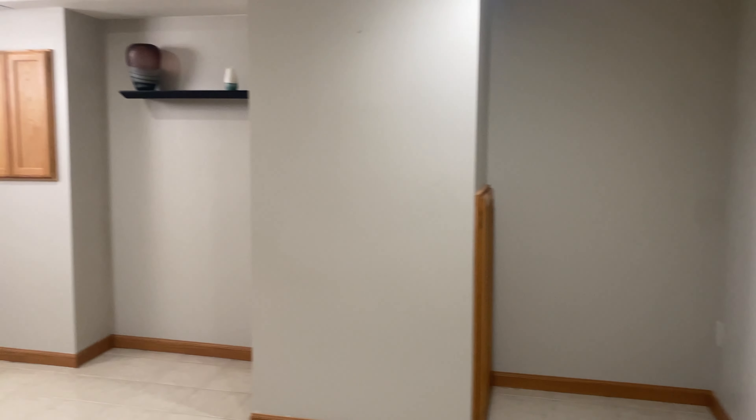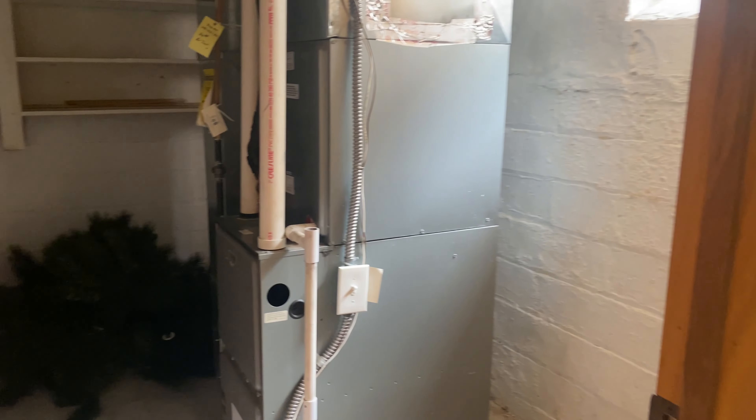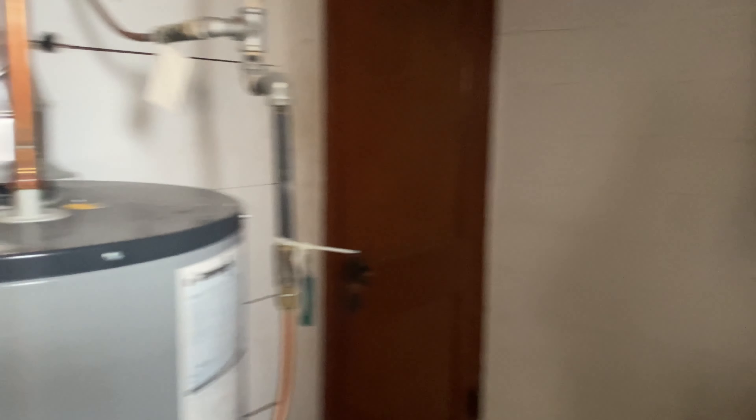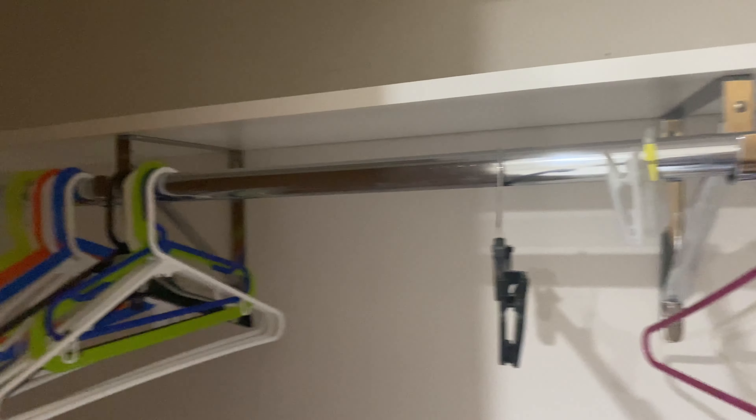And we'll check out the basement — it's completely finished with tile flooring and a second living area. Utilities are back through this door, and there's room for extra storage as well. The final bedroom is down here and features a larger closet.